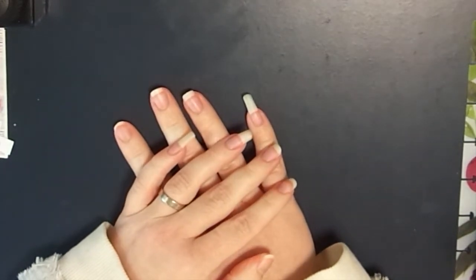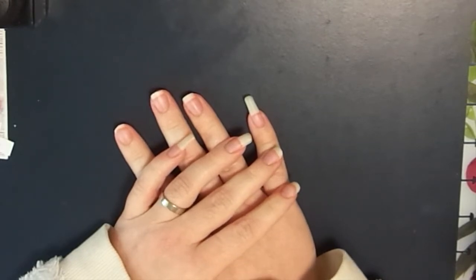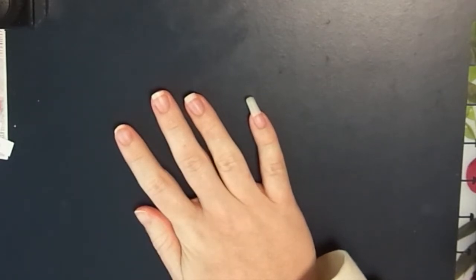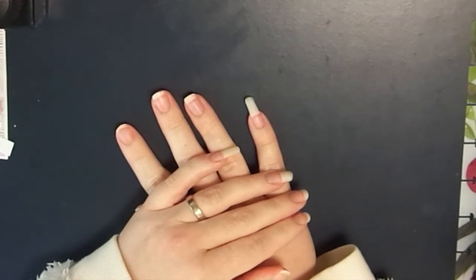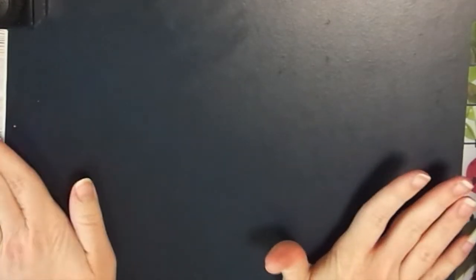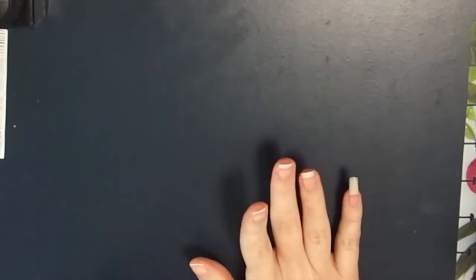Hey guys, I'm back with another video. Today's video is really exciting because it's another wax melt haul from a store called CK Handmade. They are fairly new to me - I've only ordered from them once before and I loved their products, so I decided to place another order. Please excuse the mess on my desk, I'm just working with what I have.